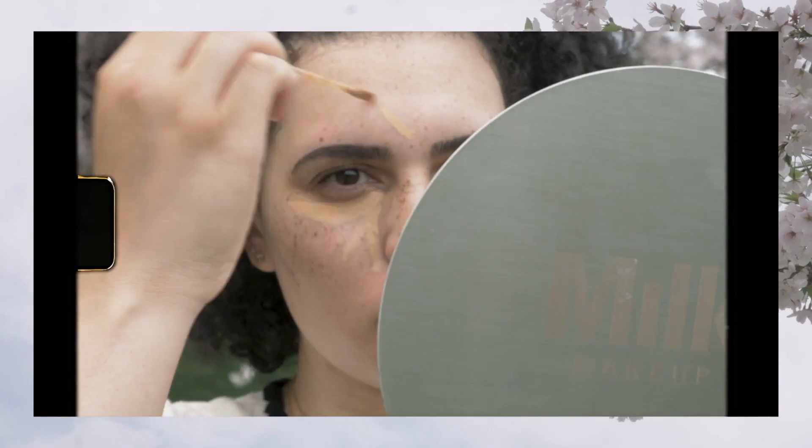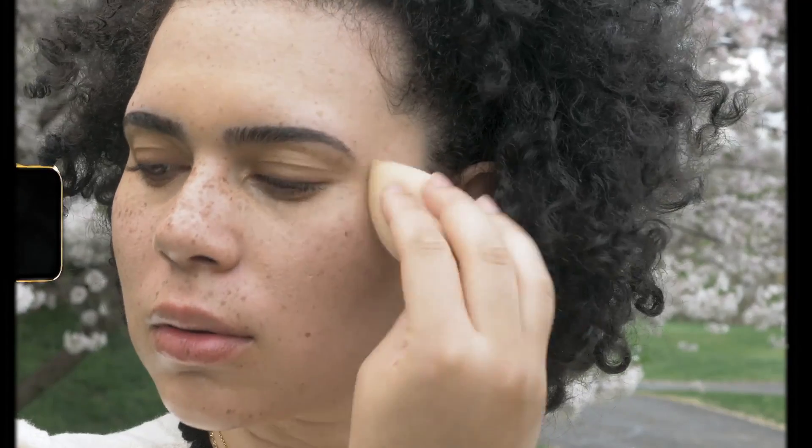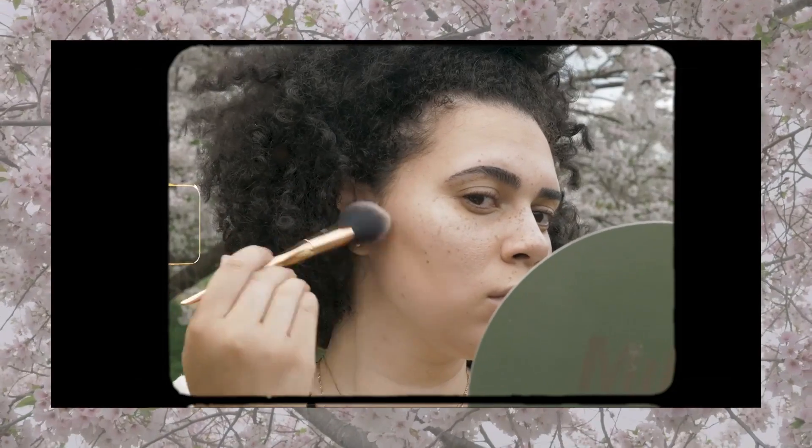In this tutorial, I'm skipping foundation which allows the skin to be natural and fresh. I'm applying concealer with a brush in the same shade as my skin to any areas that have discoloration, then blending that in with a beauty blender to really press the product into the skin.